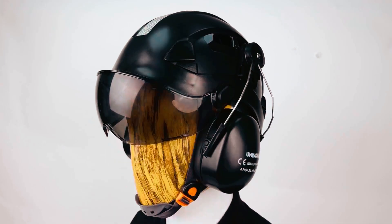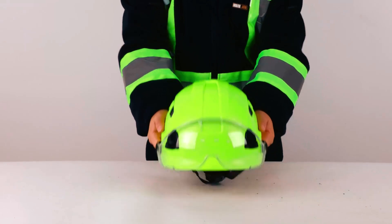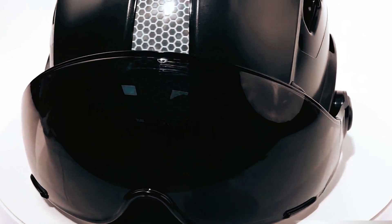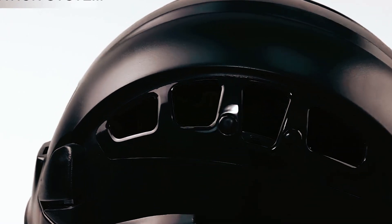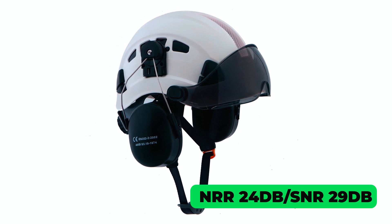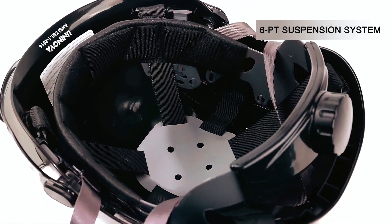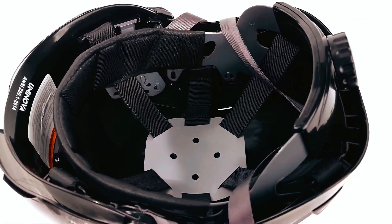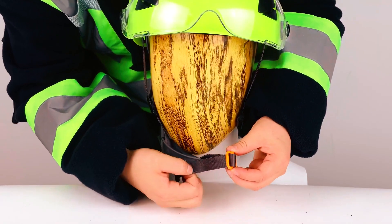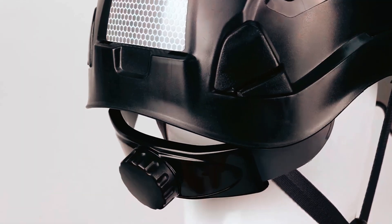Lohospro Chainsaw Helmet: When you need reliable protection for forestry work, choose the Lohospro Chainsaw Helmet. A three-in-one marvel, this ANSI-approved safety hardhat boasts a strong carbon fiber shell, mesh face shield, and NRR 24 dB / SNR 29 dB earmuffs. Its six-point ratchet suspension offers comfort and adjustability. Suitable for a wide range of outdoor activities, from tree cutting to lawn mowing. In hot weather, eight vents provide cooling and air circulation.